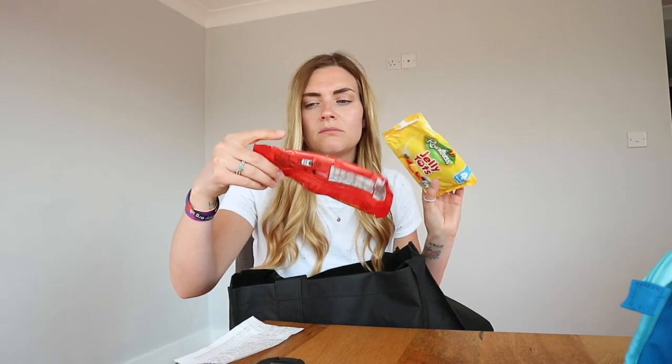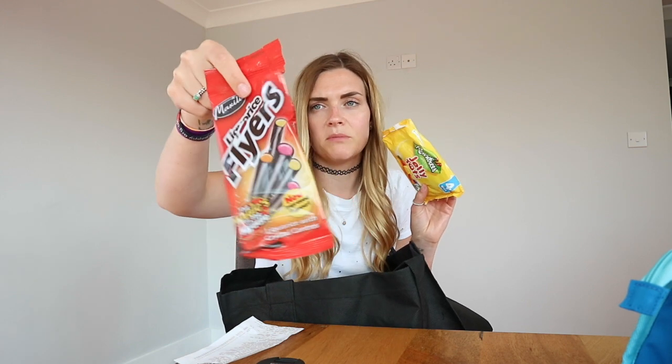I got some sweets — I picked up some liquorice for Tommy. And some jelly pots for Freddie. You get four packs in here for 79p.